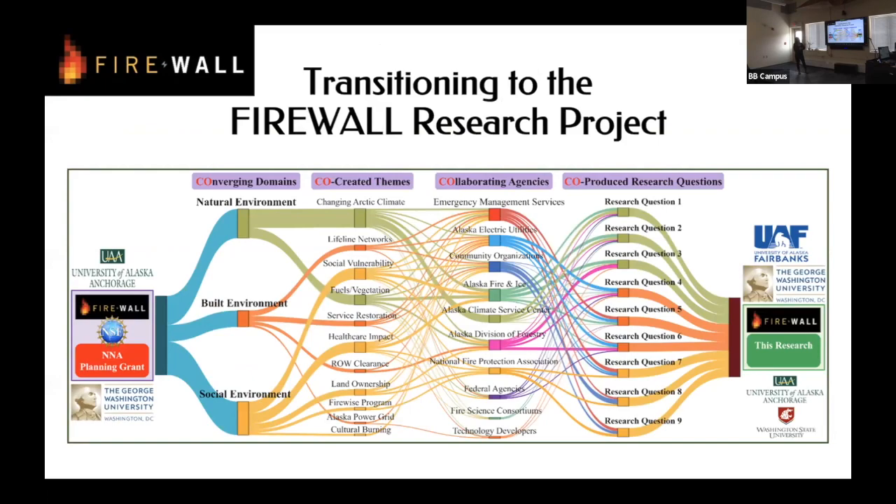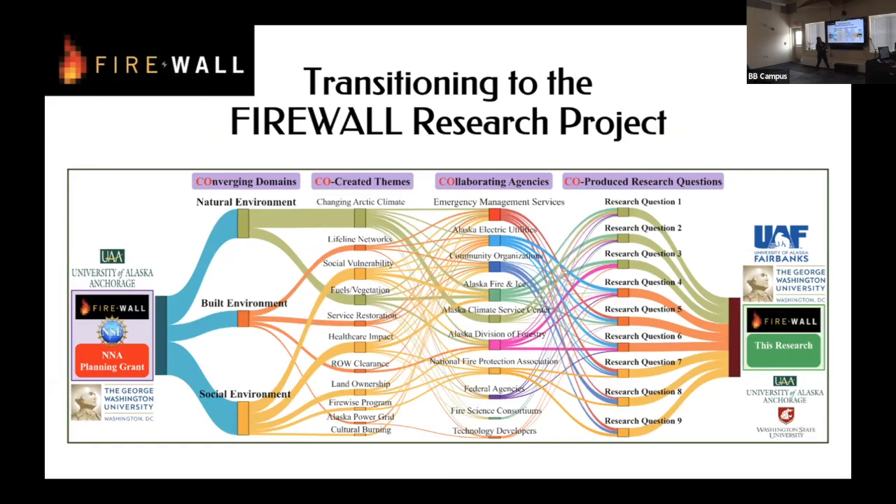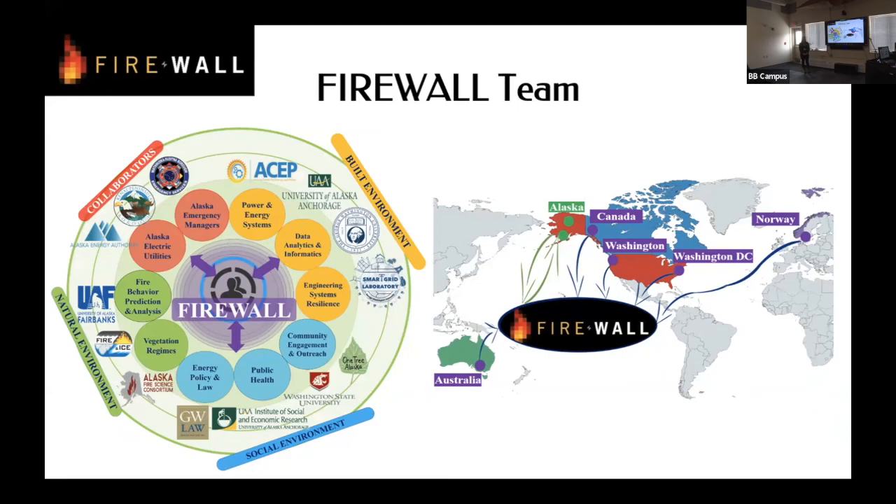A graphic shows the project moving from a planning stage, broken down into all the topics they can think about, agencies and utility companies consulted, eventually arriving at nine research questions and moving into research — growing from two universities to four. Fire is so complex and they're looking at it from so many different angles; these frameworks are helpful for considering all the areas that need attention, which takes a lot to bring together.